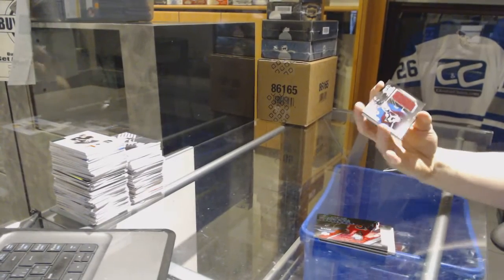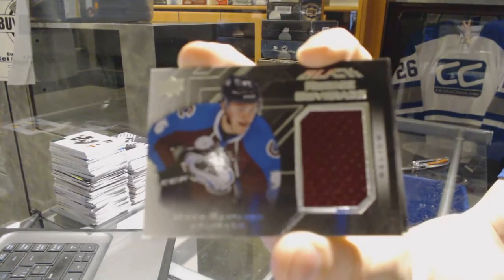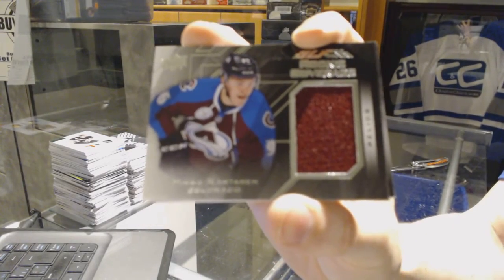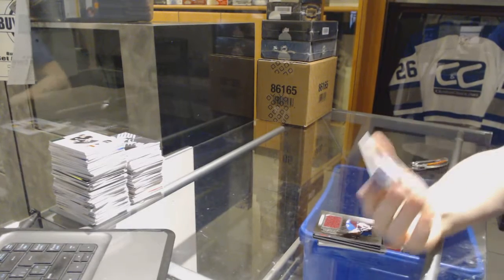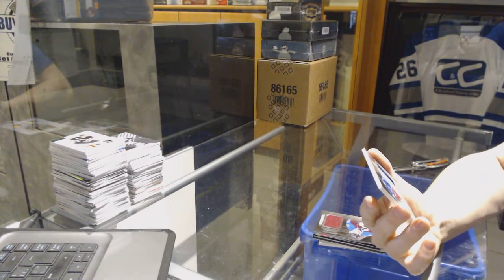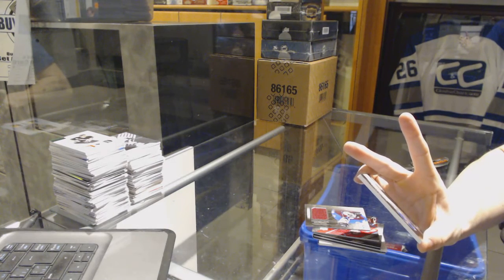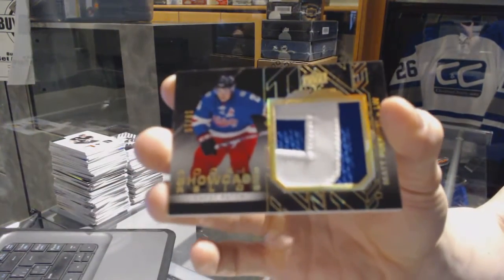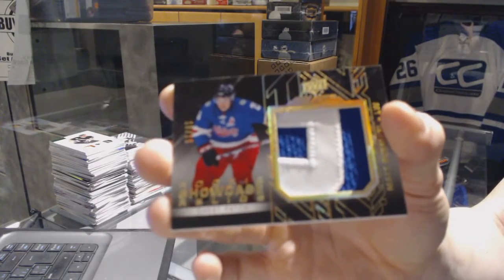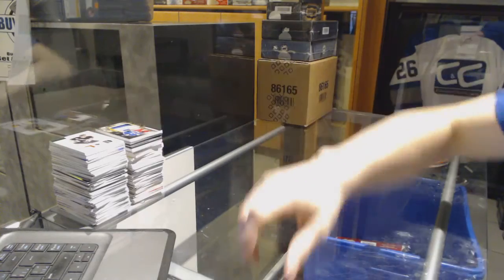We've got a Rookie Coverage Jersey for the Colorado Avalanche, Nico Rentonen. And we've got a Rookie Showcase Wellick's chest patch, number 10 of 15 for the Ottawa Senators, Matt Pumple. Coming up next, the Ultimate and Black Diamond.